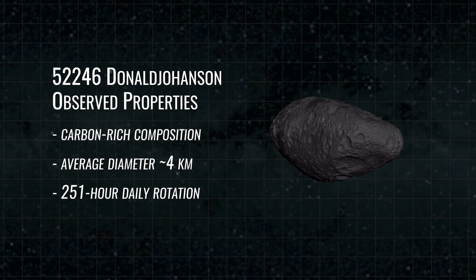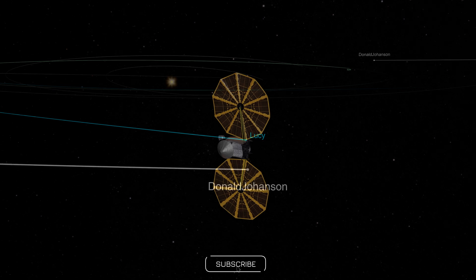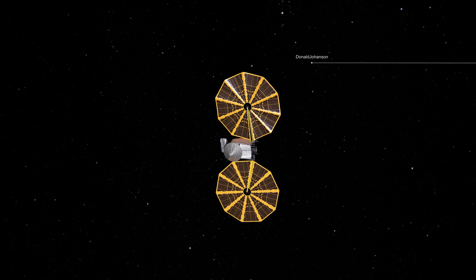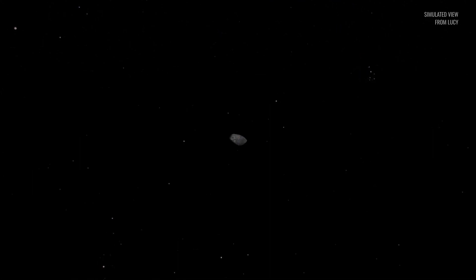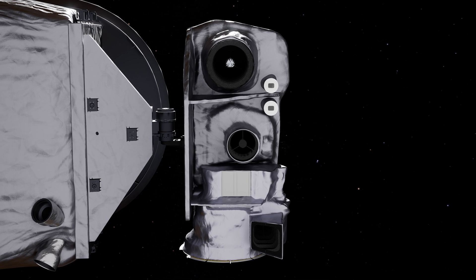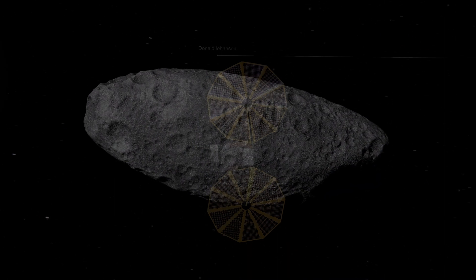On Sunday, April 20th, Lucy approached Donald Johansson from the direction of the Sun, traveling 13.4 kilometers per second relative to the asteroid. As its target grew near, the spacecraft slowly rotated, keeping the asteroid in view. Over the course of a few hours, Donald Johansson transformed from a point of light into a detailed world. Lucy's long-range reconnaissance imager captured high-resolution pictures throughout the flyby, providing our best look yet at the asteroid.